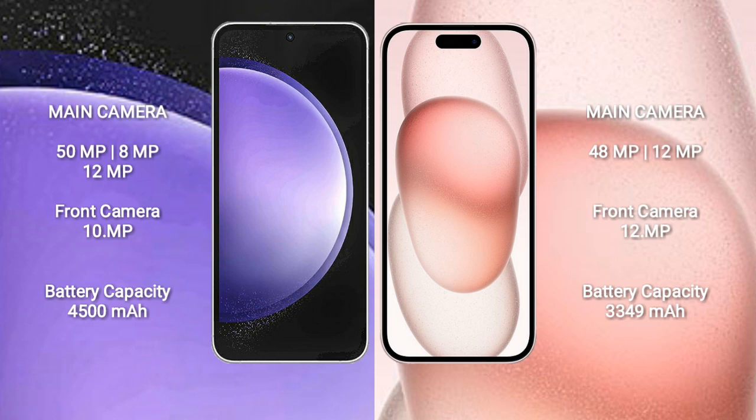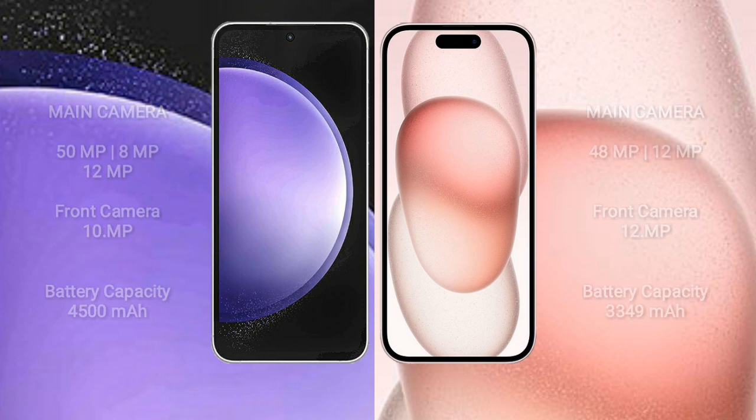Samsung Galaxy S23 FE has a 4500mAh battery with 25W fast charging support. iPhone 15 has a 3349mAh battery with 30W fast charging support.